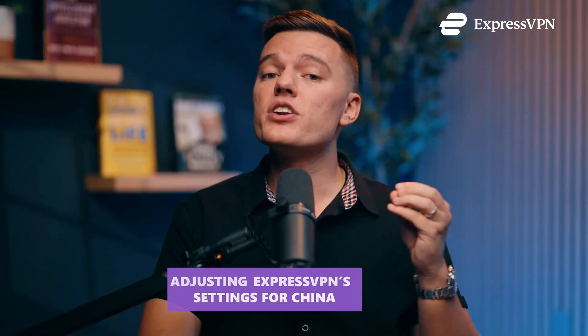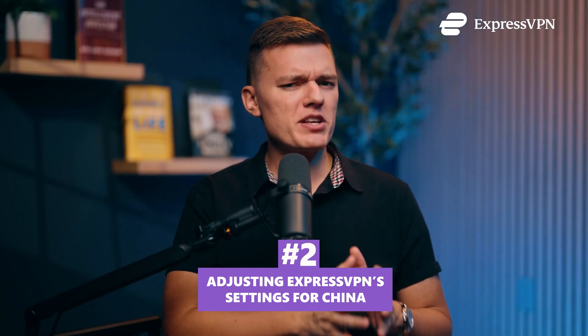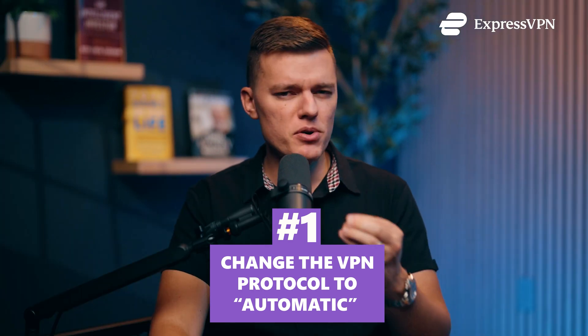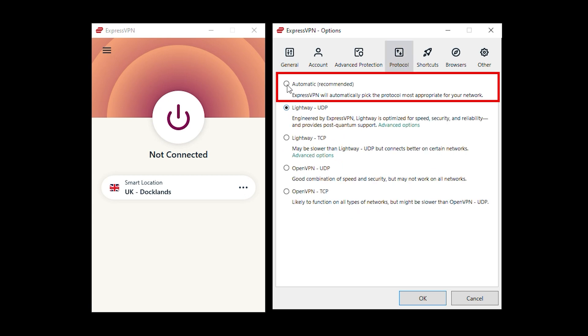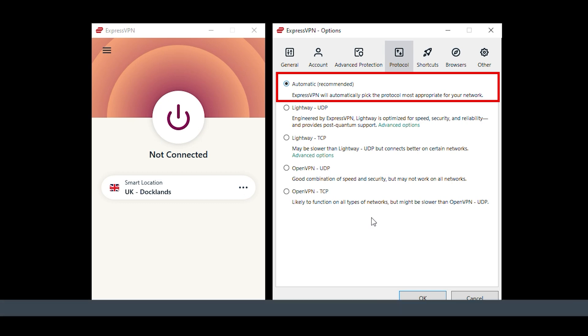Now that ExpressVPN is installed, let's tweak the settings so it actually works in China. Step two: adjusting ExpressVPN settings for China. If you just leave it on default settings, there's a good chance it won't work. China's internet isn't just blocked — it's actively fighting back. The Great Firewall is designed to detect and shut down VPN traffic. First, change the VPN protocol to Automatic. Most VPNs use standard protocols that are easy for China's firewall to detect. ExpressVPN has stealth technology built-in, but only if you let it choose the best option. Open ExpressVPN, go to Settings > Protocol, and select Automatic. This allows ExpressVPN to switch between protocols based on what works best. If you don't change this, you'll be stuck using one protocol that could easily be blocked.